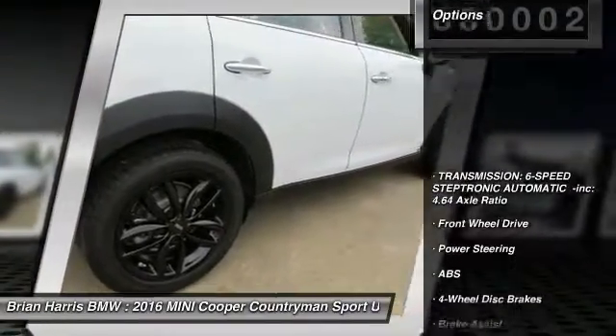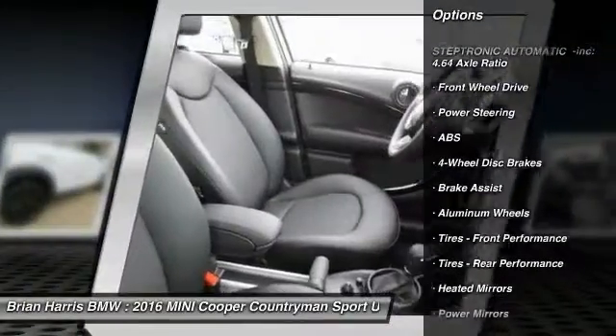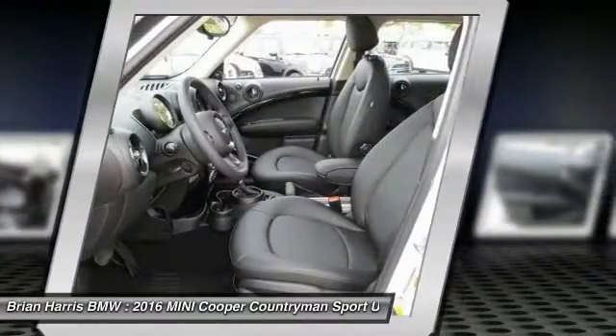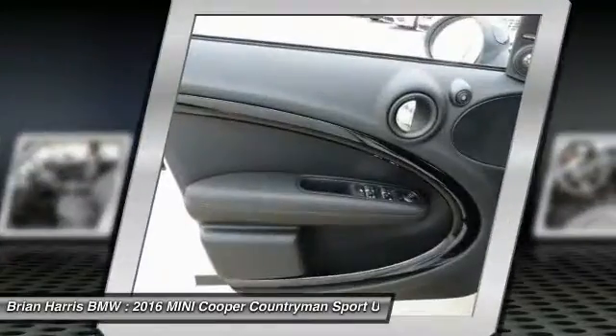Here are some of this vehicle's great options: traction control, keyless entry, steering wheel audio controls, stability control, anti-lock braking system, Bluetooth, leather wrapped steering wheel, power steering, adjustable steering wheel, driver airbag.